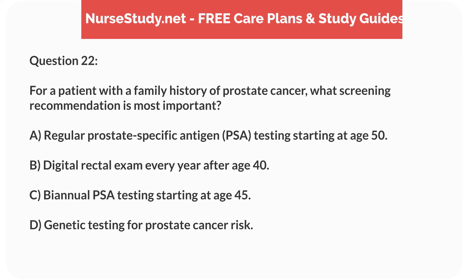Question 22. For a patient with a family history of prostate cancer, what screening recommendation is most important? A. Regular prostate-specific antigen (PSA) testing starting at age 50. B. Digital rectal exam every year after age 40. C. Biannual PSA testing starting at age 45. D. Genetic testing for prostate cancer risk.